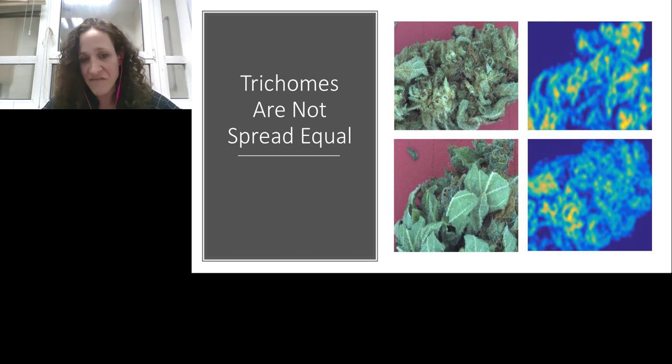We also performed visual analysis in our lab, noting that all trichomes are not spread equally. Ninety-nine percent of the active material in cannabis is stored in granular composites called trichomes, and these trichomes are not evenly spread along the cannabis flower. The two left images show two different areas of the same flower, and on the right are heat maps showing trichome density — yellow and green indicate high trichome density, blue and light blue indicate low density. This confirms that THC, CBD, and all active materials are not spread equally along the flower, making NIR alone quite problematic.